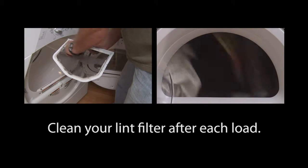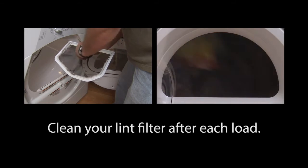Clean your dryer's lint filter after each load. This maximizes airflow, allowing your clothes to dry faster and the dryer not to run as long.